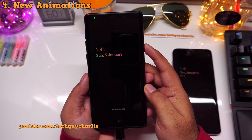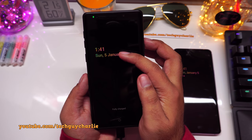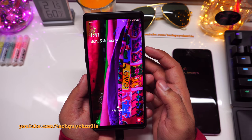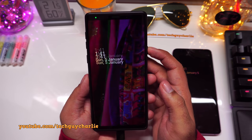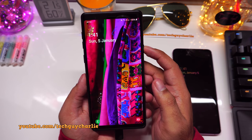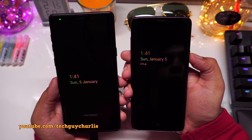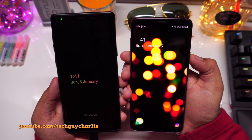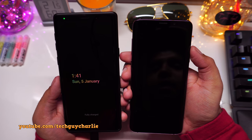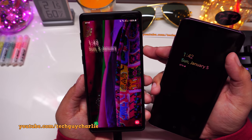You may have noticed a new animation for the Always On Display. When you wake the phone, the clock slides up; when you put it back to sleep, it slides back down. On the previous version the screen just turns on with no animation — this new sliding animation in One UI 2 looks much nicer.